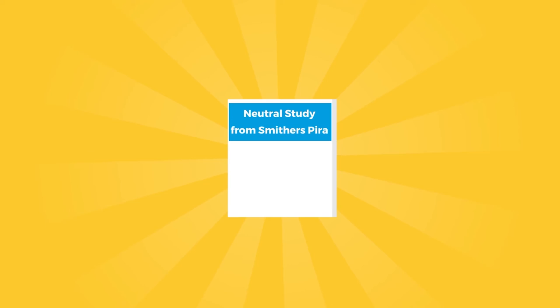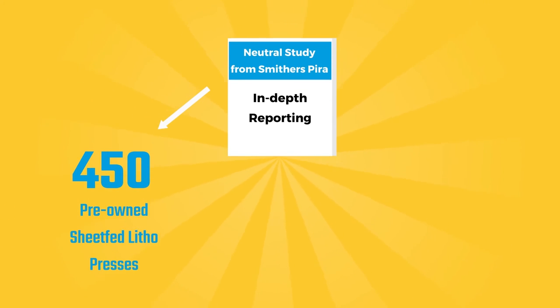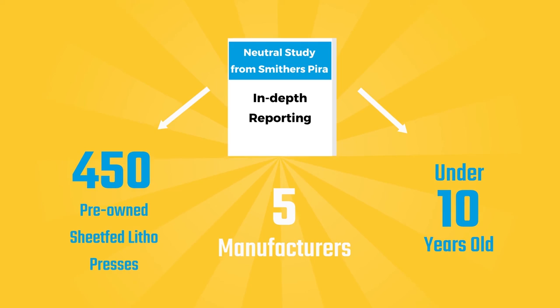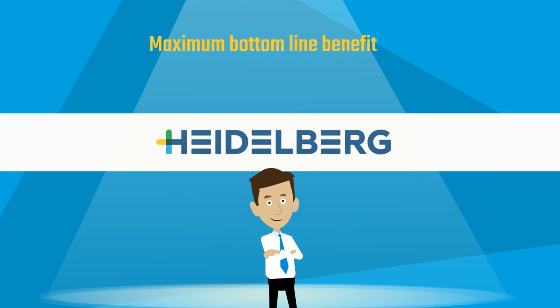Read the new neutral study from Smithers Pyra for more in-depth reporting that reaches across almost 450 pre-owned sheet-fed litho presses under 10 years old from five different manufacturers. See how Heidelberg fits into your plans for a maximum bottom-line benefit for your business.